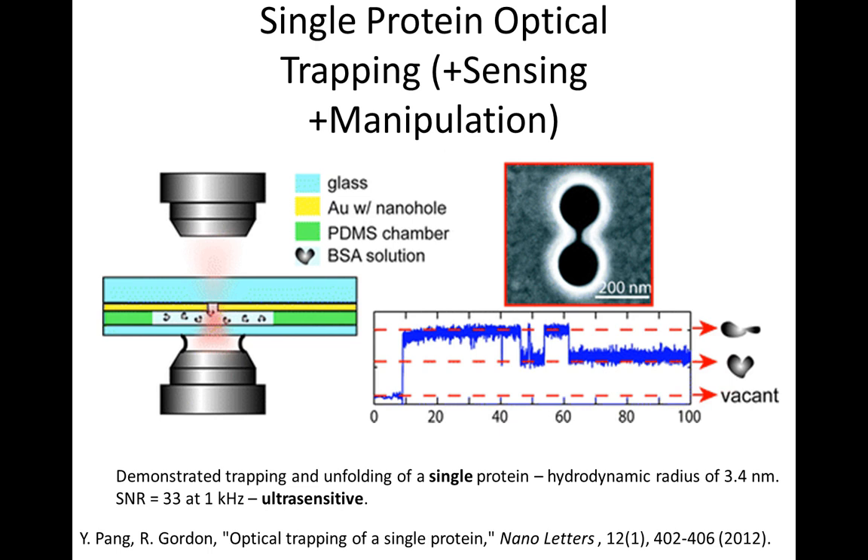When we first started working on these - the first aperture work was in 2009. When we first started working on proteins with the double nanohole, in 2012 we could trap actually a single protein. We trapped bovine serum albumin, and this protein exists in two different states - it has a cleft and can open and close. We can see the transitions between those states. So we're actually looking at protein folding and unfolding in the trap.